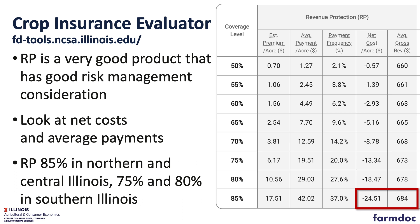Looking at those numbers, you will find that RP at higher coverage levels typically have the lowest net cost, or the most negative net cost. Again, RP at those high coverage levels seems to be a good alternative for most farmers.